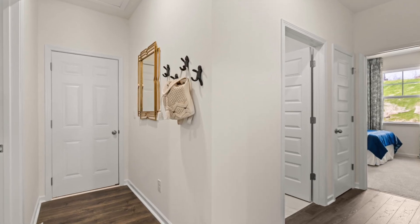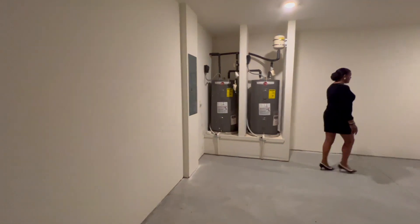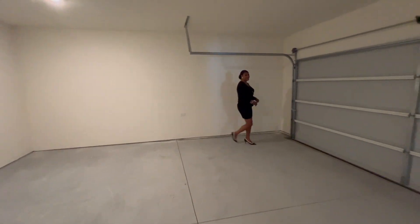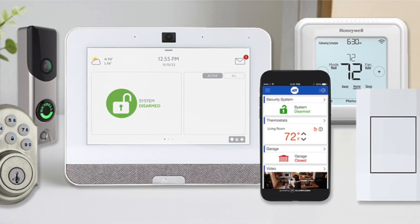Here are some additional features: dual water tanks for efficiency and reliability, two-car garage for ample storage, LiftMaster garage door openers for easy access, four-side brick and stone for a durable and stylish exterior, and smart home technology to keep you connected.